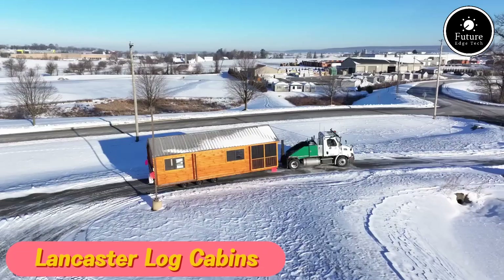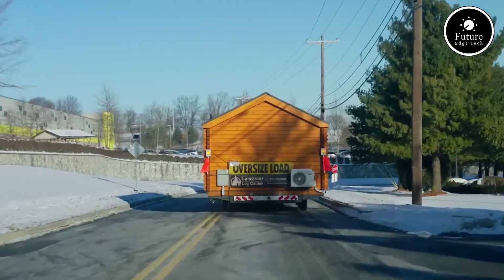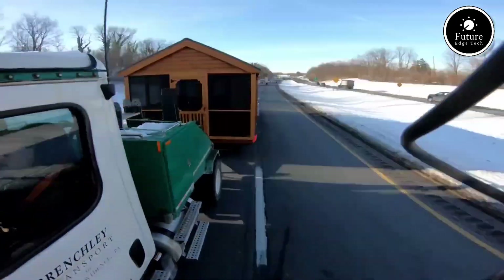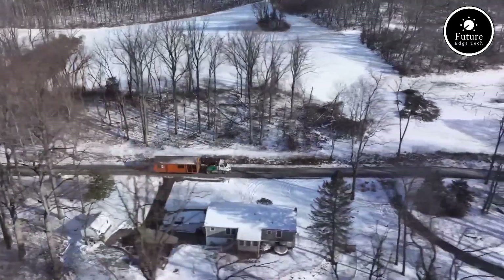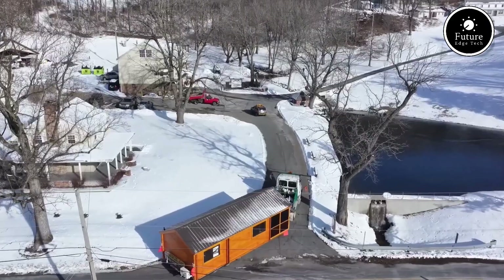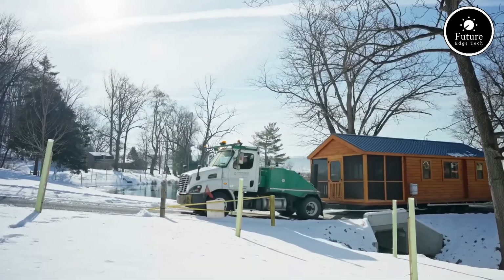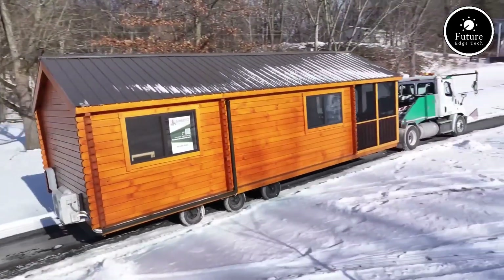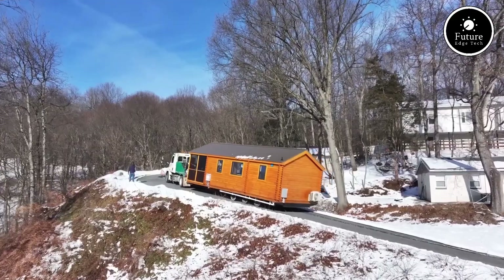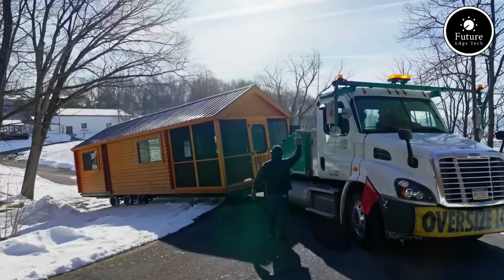If you're looking for a beautiful, durable, and hassle-free log cabin, Lancaster Log Cabins has exactly what you need. We specialize in 100% real log park model cabins that are fully turnkey, handcrafted, and built to last. Unlike traditional cabins that require extensive construction, our park model cabins are pre-built in our factory and delivered ready to use.